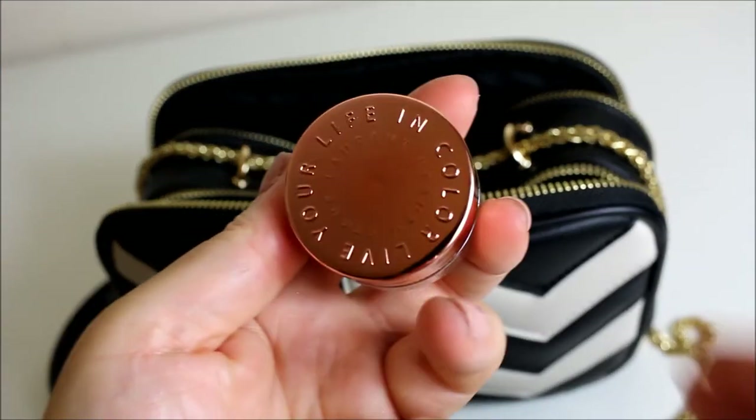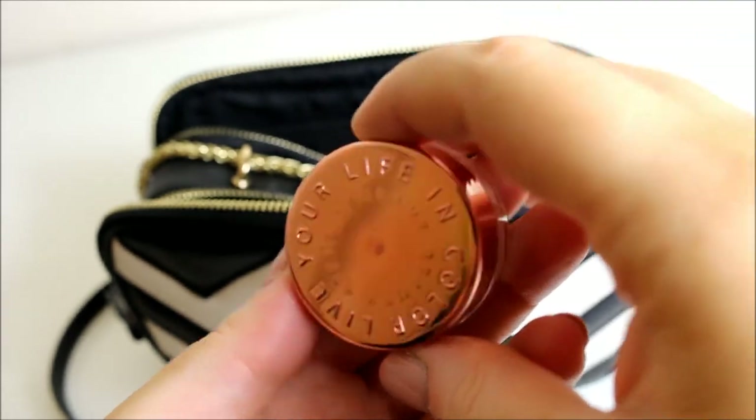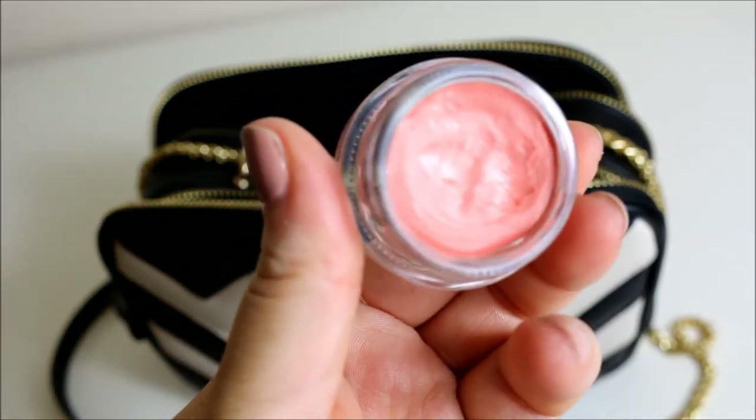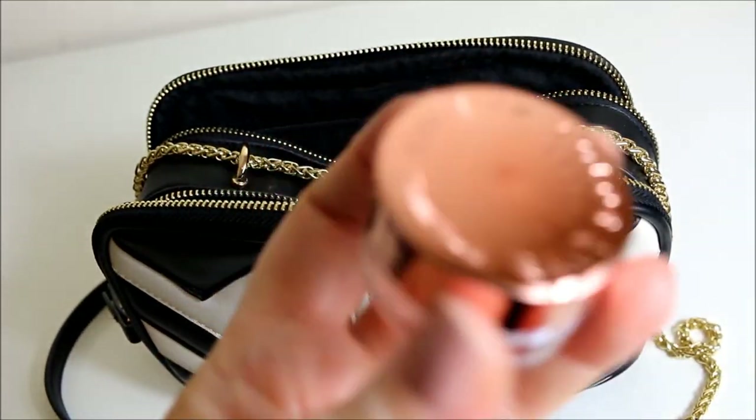Another lip product — this is the Steve Laurent Life in Colour Lip Tint in the Nude Pop shade. I really like this as well, but you've got to work it into your lips to make it look good.